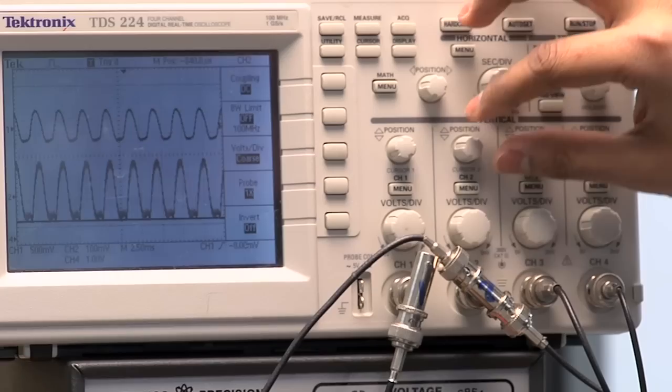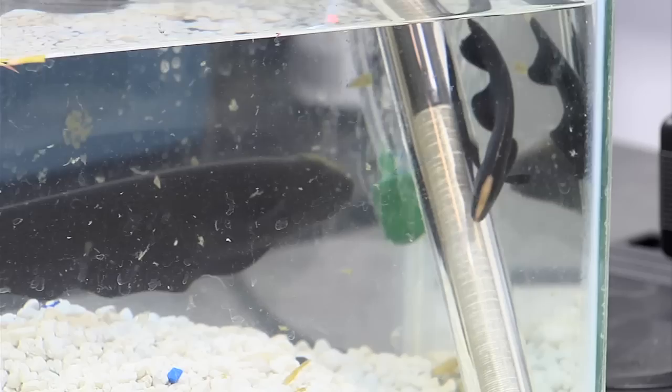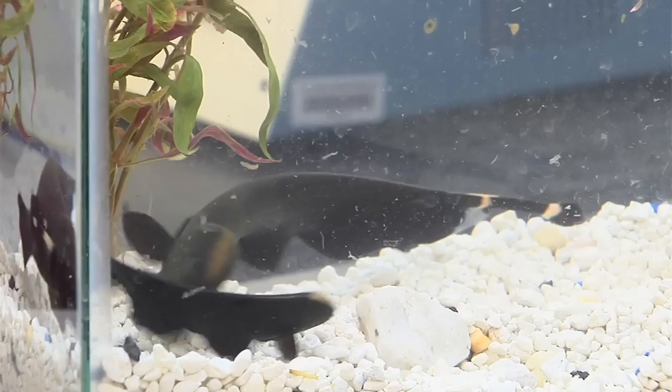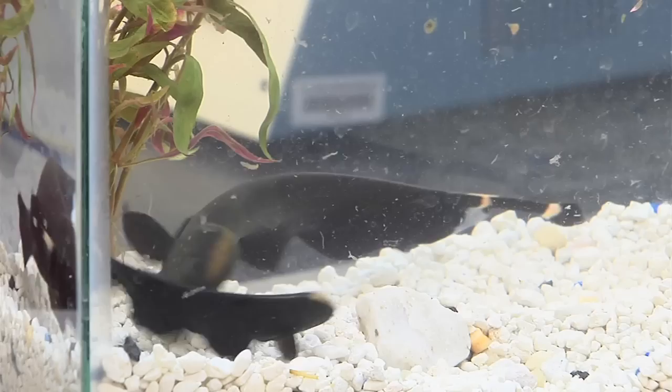Each fish generates its own unique frequency, which can change when other knife fish are near. When two fish come by, their two pitches begin to interact, much like two singers' pitches would interact. Researchers have begun to explore how multiple fish — more than two — interact.